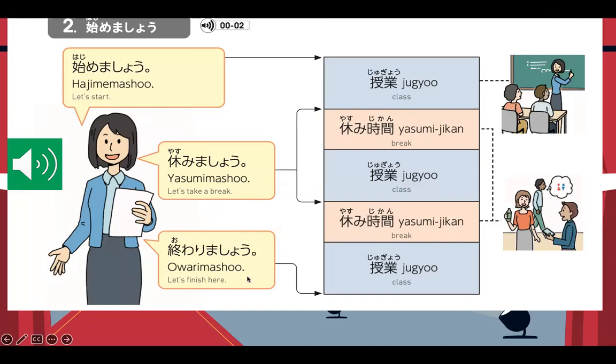Those three are important salutations inside the classroom. Every time the Sensei will start the jugyo — jugyo means class — she will say "Hajimemashou." Whenever it's yasumi-jikan, or break time, the Sensei will say "Yasumimashou." And if the jugyo, the class will end, the Sensei will say "Owarimashou."